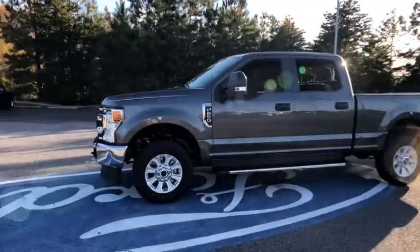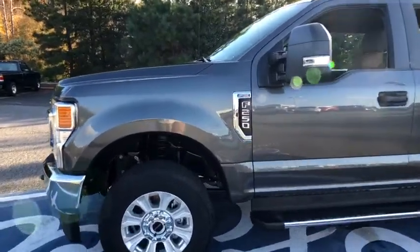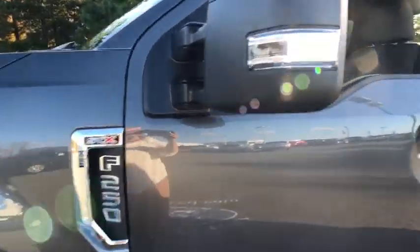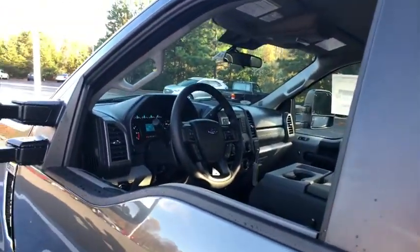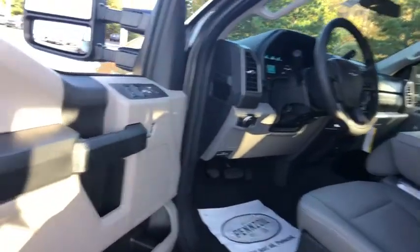Here are some of this vehicle's great options: remote engine start, traction control, dual airbags, power steering, four-wheel disc brakes, center armrest, trip computer, bedliner, compass, electronic stability control.